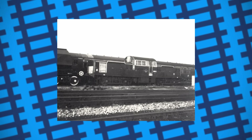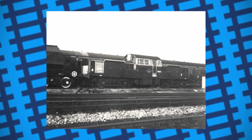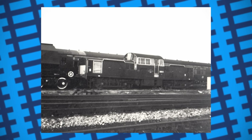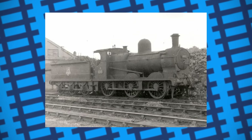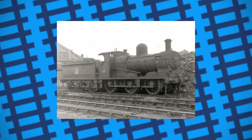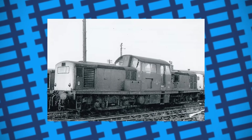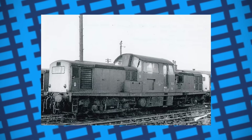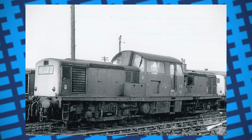Within a year of them being introduced, they were already being put to one side while efforts were made to repair and rectify their engine issues. Because of this, steam engines had to be borrowed from other parts of the network, and some withdrawn engines were even pressed back into service to fill in for the 17s. Even when they did work, their lack of power made them practically useless for the goods work they were intended to do, even when working in multiple unit formations.